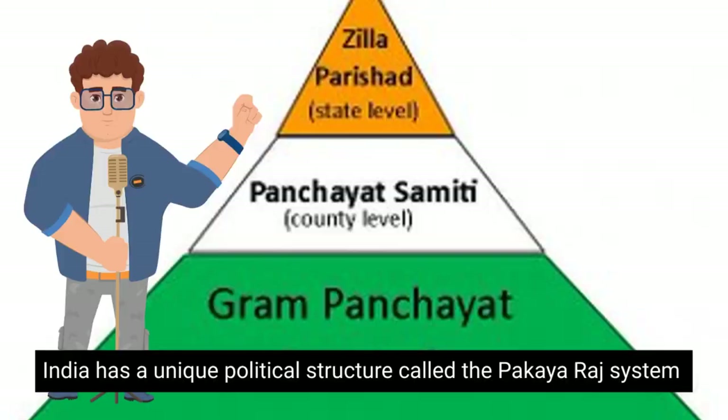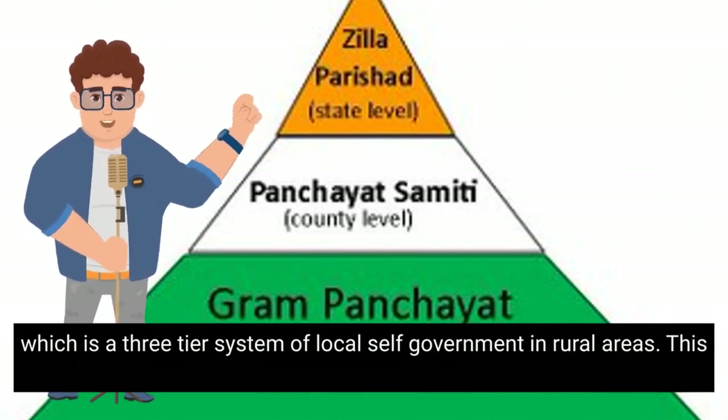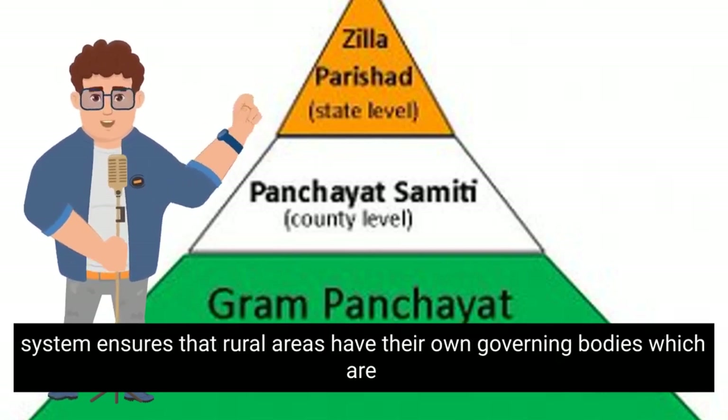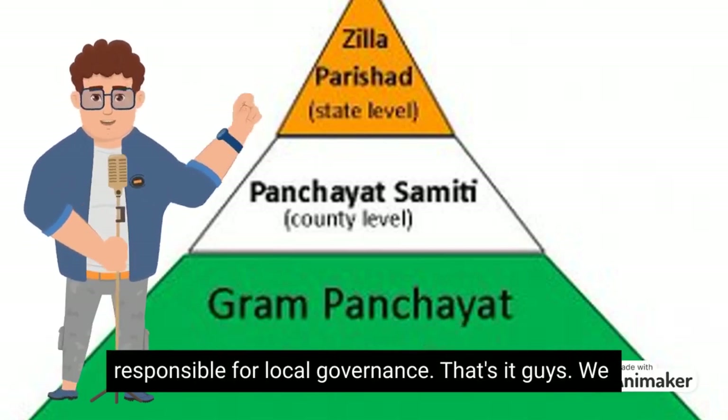Number 10. India has a unique political structure called the Panchayati Raj system, which is a three-tier system of local self-government in rural areas. This system ensures that rural areas have their own governing bodies, which are responsible for local governance.